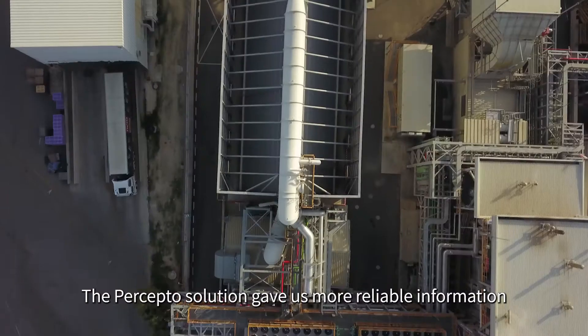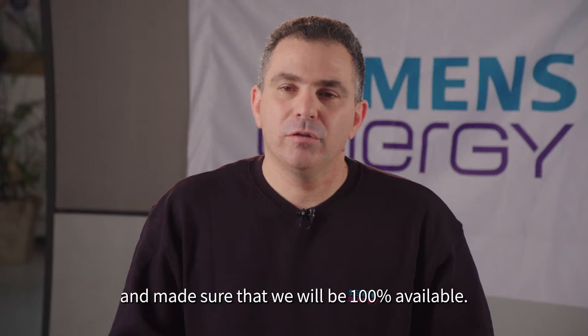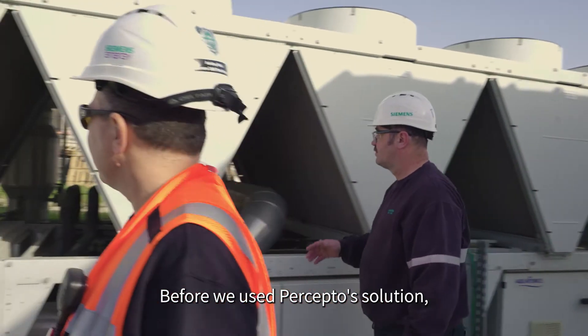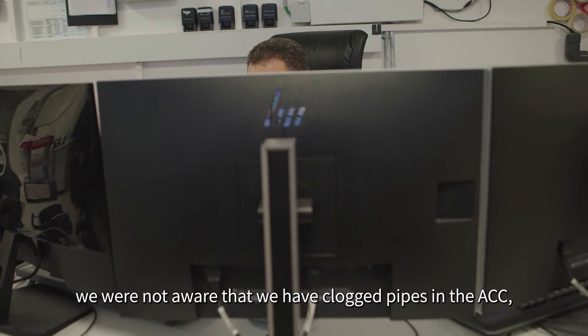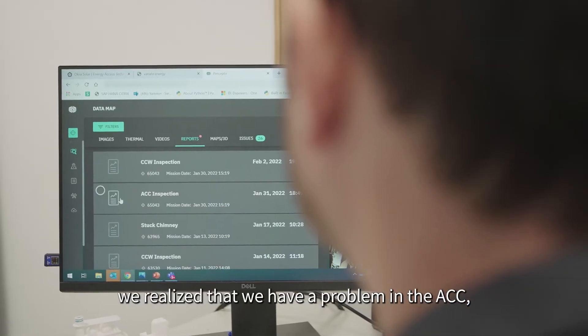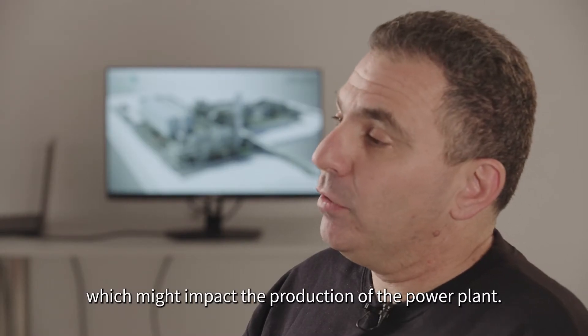The Preceptor solution gave us more reliable information on the power plant production and makes sure that we will be 100% available. Before we used the Preceptor solution, we were not aware that we had clogged pipes in the ACC. With the reports we received from Preceptor, we realized that we have a problem in the ACC which might impact the production of the power plant.